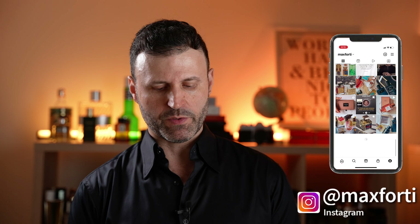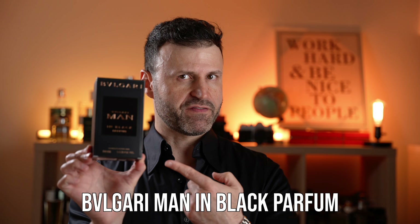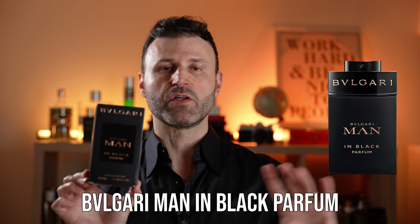Let's talk about one of the most anticipated releases of 2024. The original was released a decade ago — of course we're talking about Bvlgari Man in Black Parfum Edition. Let's see how this one compares to the original, originally released in 2014, and whether this is any good or perhaps what some people are saying — one of the best releases of the year thus far.